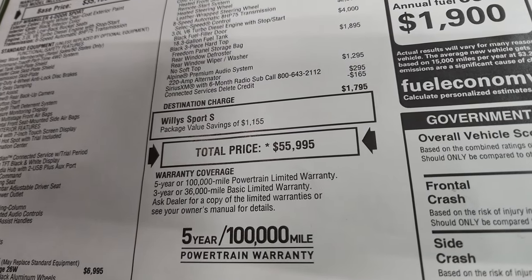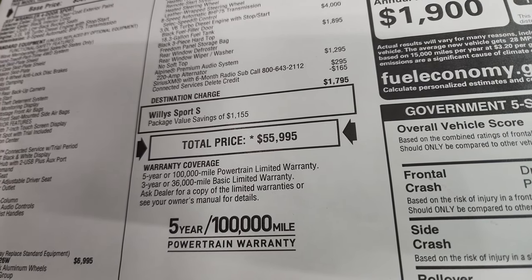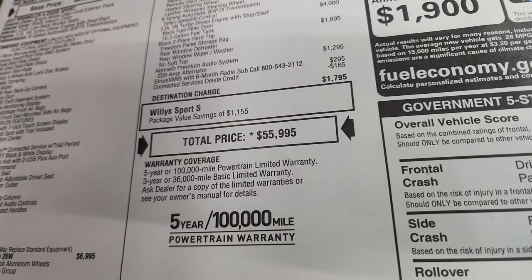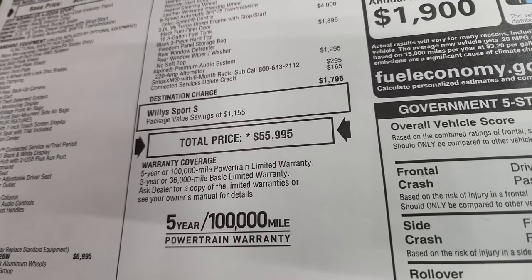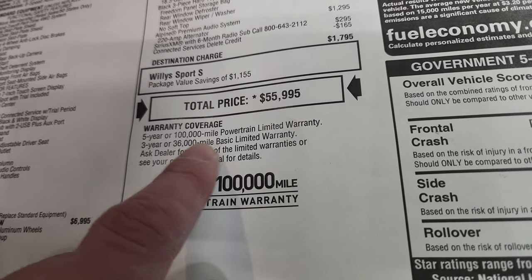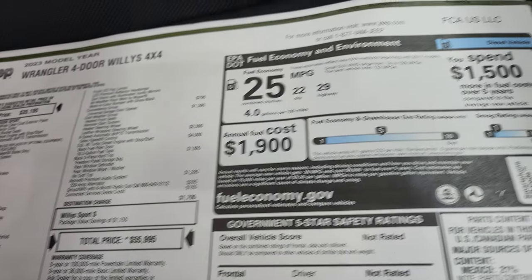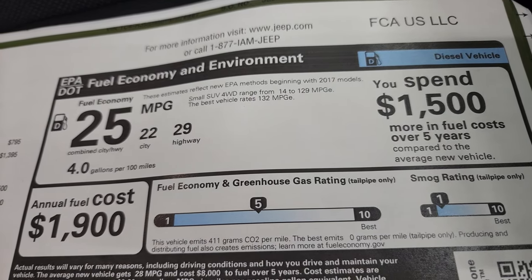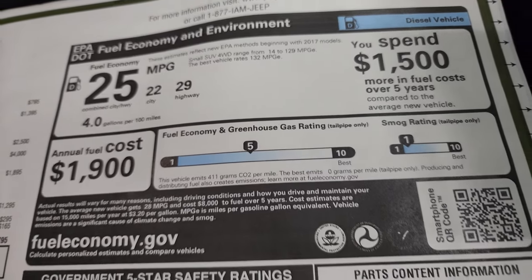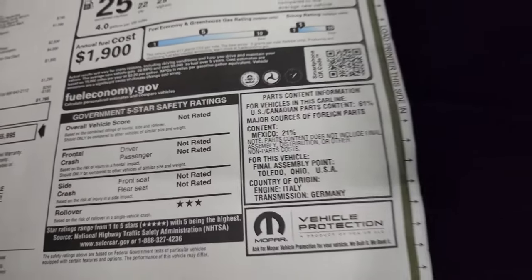Total MSRP is $55,995. If you want to get your Summit price with rebates and incentives, there's a link in the upper right of the screen. The warranty is 3-year/36,000 bumper-to-bumper and 5-year/100,000 powertrain — remember, because of that EcoDiesel engine. Fuel economy is 29 highway — still really impressed with that.